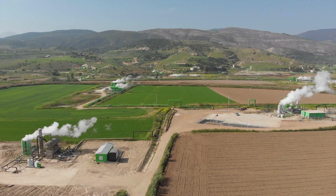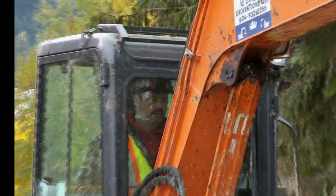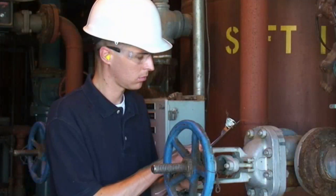Many technicians work outdoors in all kinds of weather conditions. They may operate excavation equipment such as backhoes, or dig trenches by hand. Either way, the work can be challenging and tiring. Following safety precautions is essential.